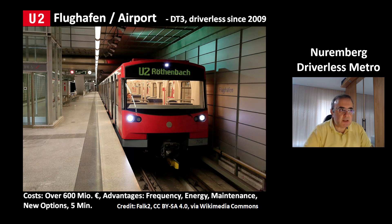The system costs over 600 million euros, but it has several advantages. You can have a higher frequency because a computer doesn't brake erratically. You also have an advantage in energy consumption because the computer is much more efficient in driving the train, and you have lower maintenance costs.